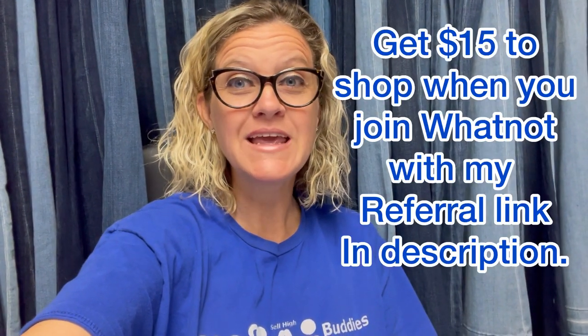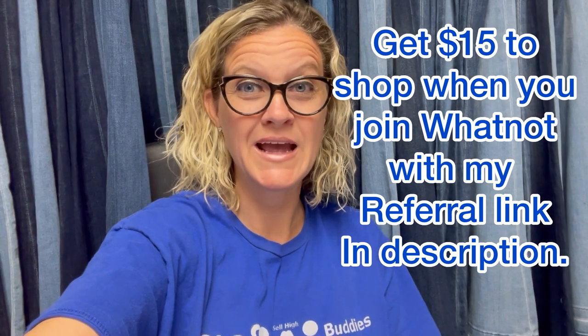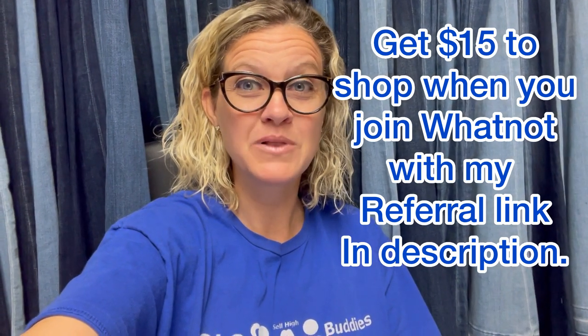All right, Bolo Buddies, in this video we are going to talk about Styled by Bolo Buddies. This is something I kind of came up with for my Whatnot, but really any reseller can do it that has a bunch of jewelry, and it can be done on any platform.